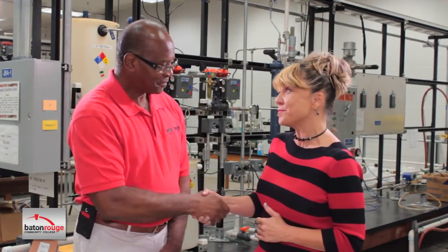Welcome back to the show. I'm your host Tammy Brown. I'm here at BRCC's Process Technology program and I'm with the program manager of the Process Technology program, Mr. Russell Hills. Mr. Hills, thank you so much for being on the show.